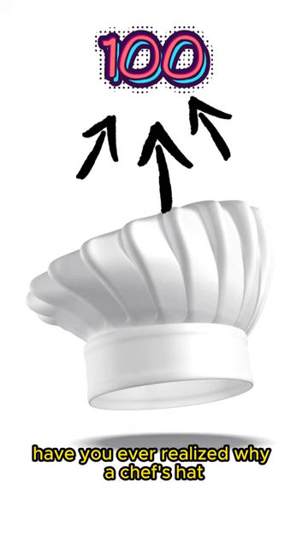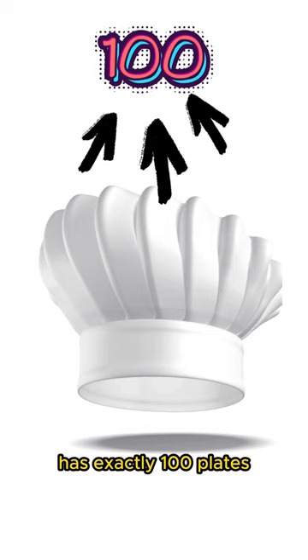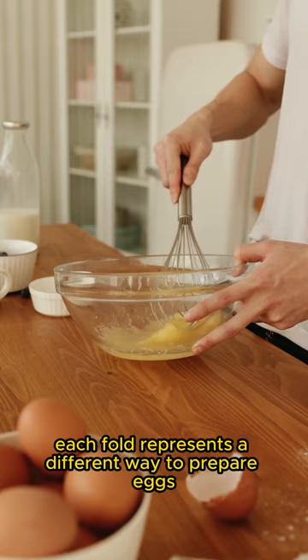Have you ever realized why a chef's hat, known as a toque, has exactly 100 pleats? Legend has it that each fold represents a different way to prepare eggs, showcasing the chef's versatility in the kitchen.